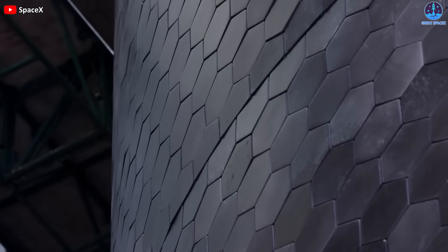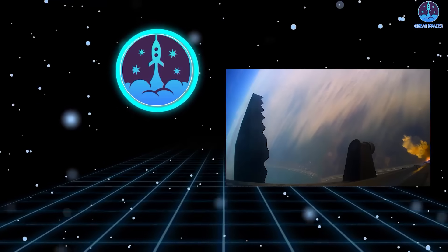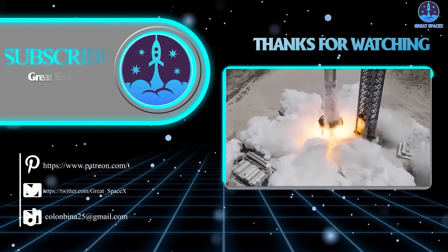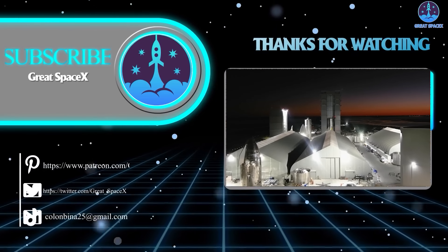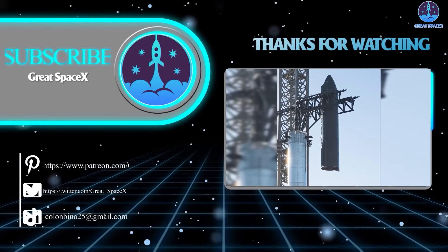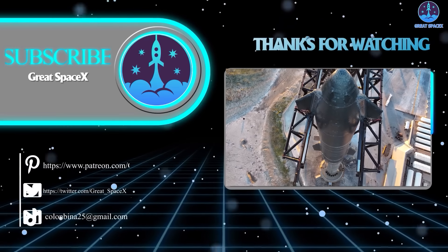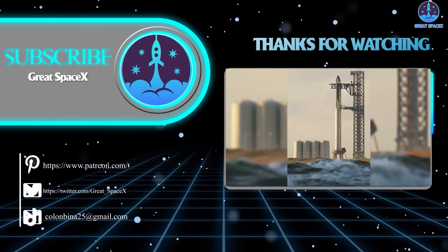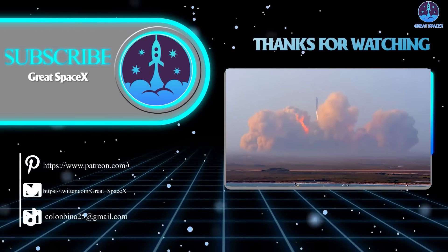And there you have it — that's about it for today's episode. Thank you so much for tuning in. If you want to support the channel, you can hop on over to the Patreon through the link in the description below and sign up to gain access to exclusive content. We appreciate your generosity and your passion for space exploration. This is Kevin from GreatSpaceX, and until next time, keep looking up.